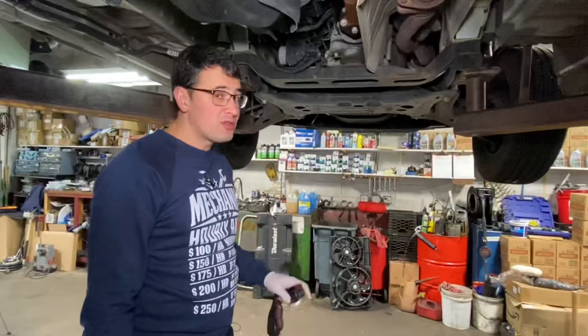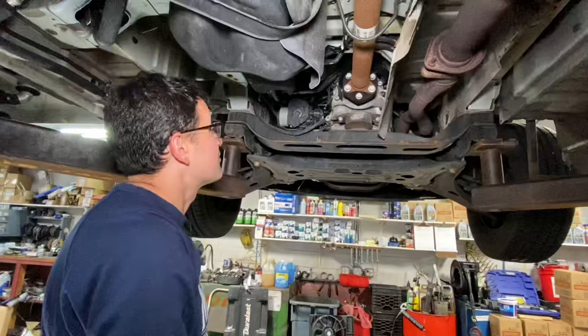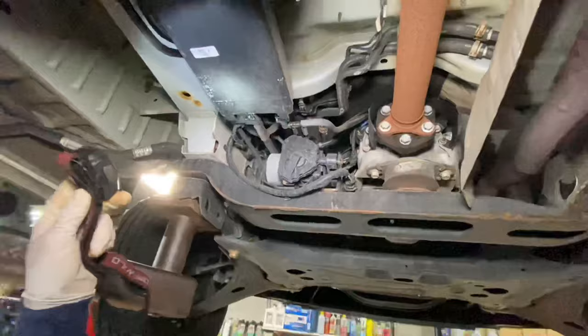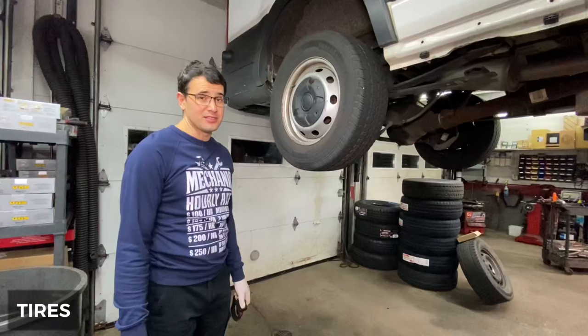If you don't fix this, the driveshaft will just disconnect from the transmission, and together with the rear tires, it will spin like crazy and break everything — costing you a crazy amount of money, possibly including the transmission. I saw this many times. That's also why the first model of the Transit didn't have the metal protection shield — now they put one in, so at least if you forget to replace the coupling, it reduces the damage when the driveshaft fails.